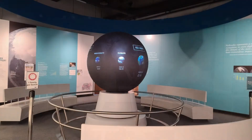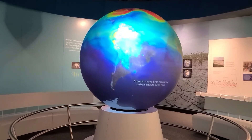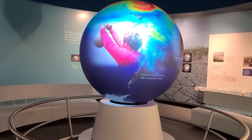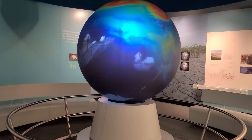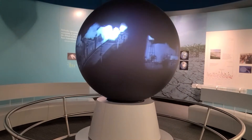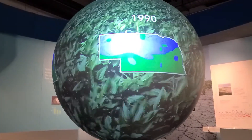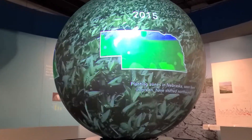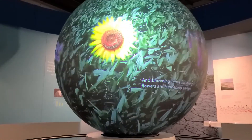A novel theatre featuring a globe-shaped screen illustrates the impact of global warming. Scientists have been measuring carbon dioxide since 1800, and those measurements tell a dramatic story. Even in our own backyard, planting zones in Nebraska, seen here in green, have shifted northward, and blooming times for many flowers are happening earlier.